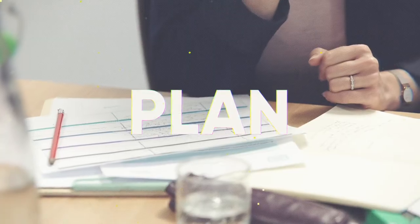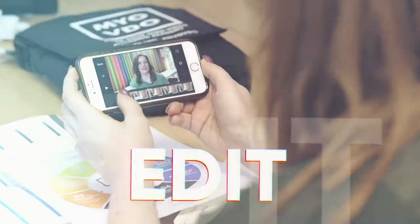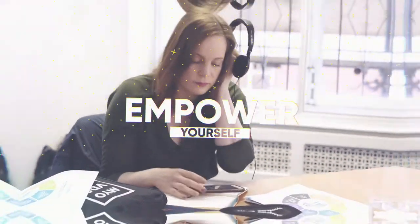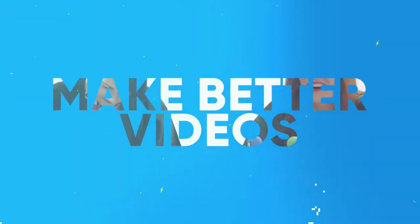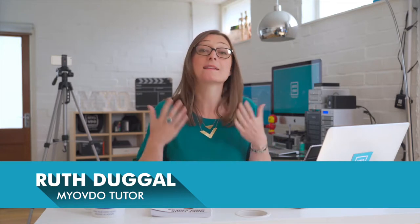Hi, welcome to the video revolution. You've signed up for this mini course because you want to sell more jewellery and promote your brand to the people who matter most. As a jewellery professional, you'll be well aware of the changes happening in your industry, which means you need to adapt the way you promote your business.